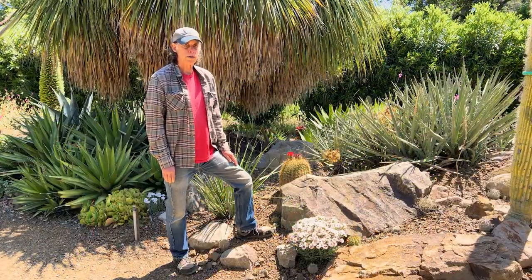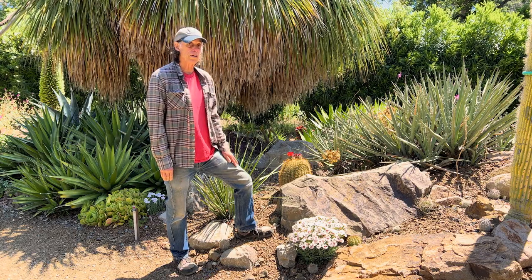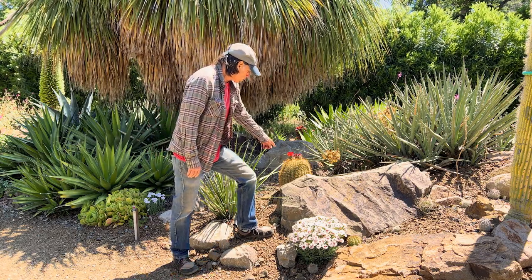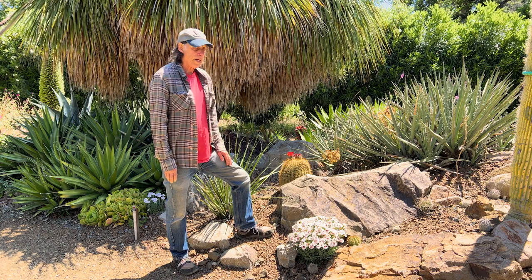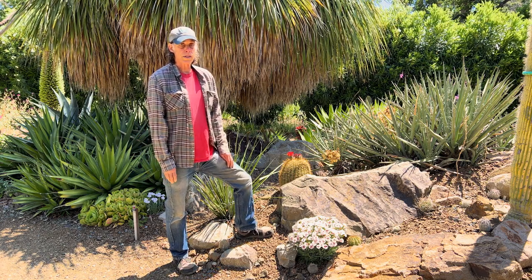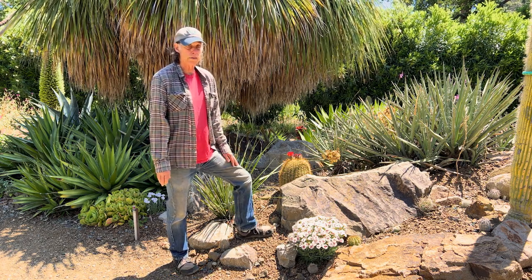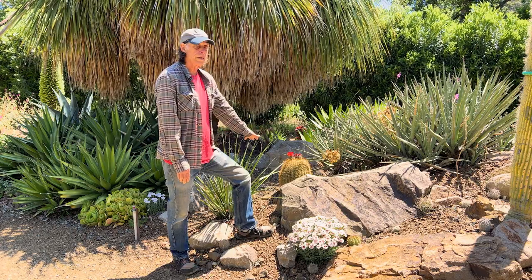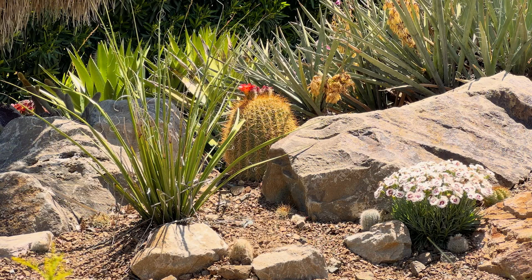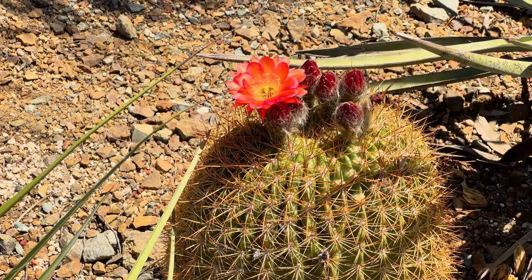That brings us to the close of our June edition of What's in Bloom at the Ruth Bancroft Garden. I always like to point out that there are lots of things not on the What's in Bloom list, and this is one — Lobivia bruchii, a South American sort of barrel cactus. Cacti very seldom make it onto What's in Bloom because they tend to have short-lived flowering events — they'll burst into bloom and then a few days later they're done. This one has one flower open now with a bunch more buds coming and will put on a show for the next couple of weeks.